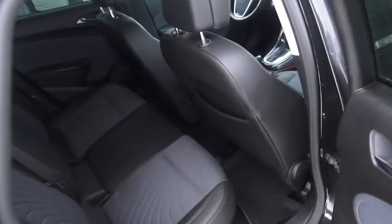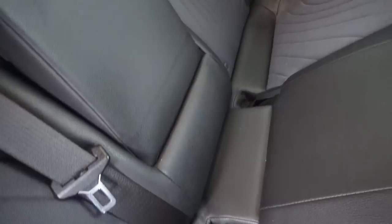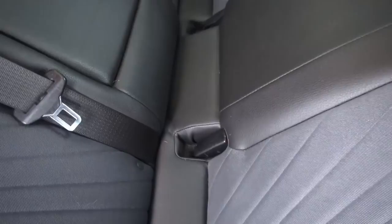Back seat — surprisingly, guys, it's pretty tight for me. Armrest... what the heck, it's stuck right there, what a shame. And you'll find of course two cup holders, Isofix anchors, and storage pockets right there.